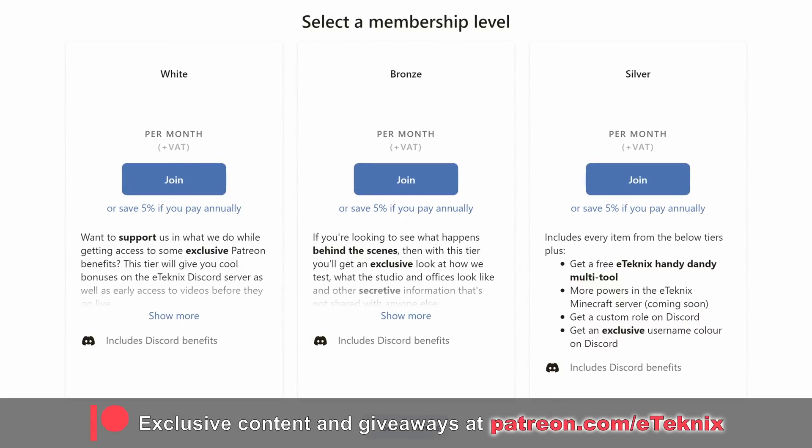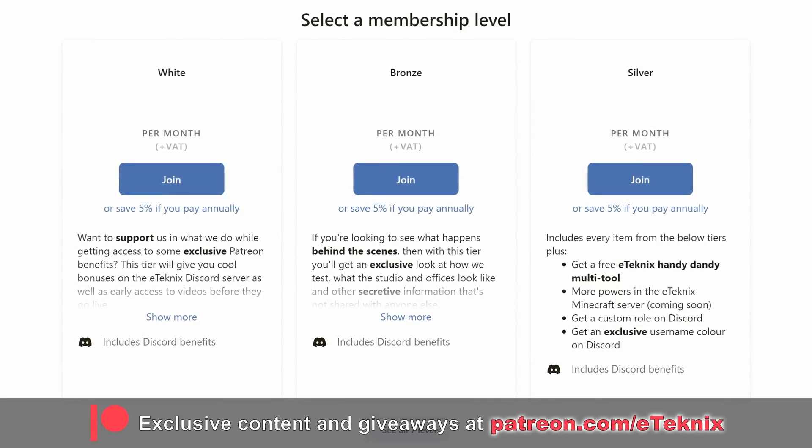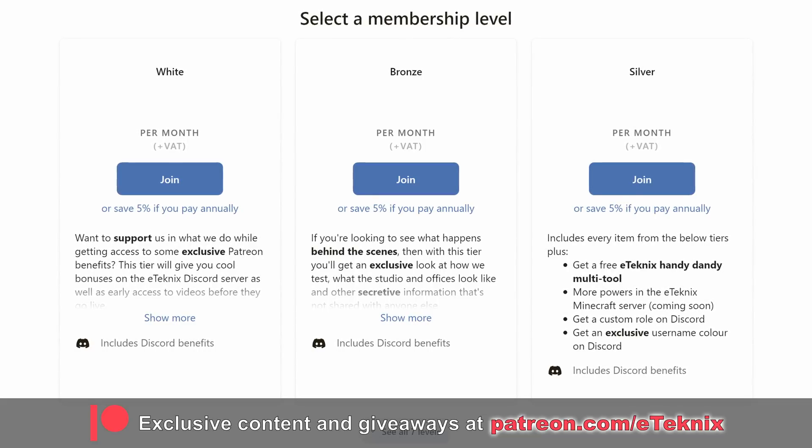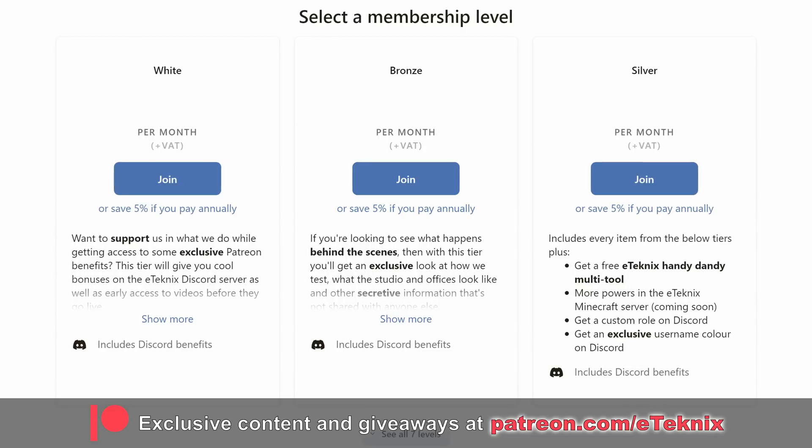That aside, hopefully you enjoyed this video. If you did, a like and a sub to the channel would be amazing. And if you love what we do, then consider supporting us over on Patreon, where you'll get access to a ton of goodies, including all of our testing data, access to early access videos before they go live on YouTube, and that all important behind the scenes content. The link for that is down below. Until the next one, see you later guys. Bye bye.